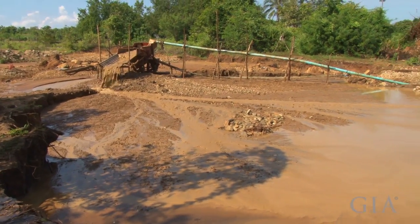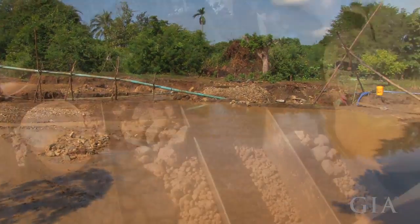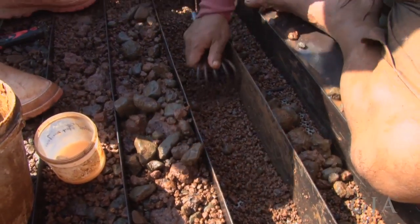At the end of the day, the miner will open the jig and be able to recover the ruby, the sapphire, the zircon — exactly the way we saw yesterday.